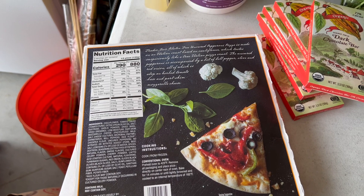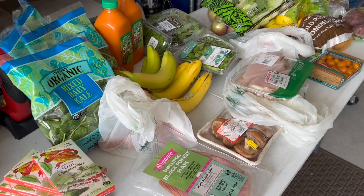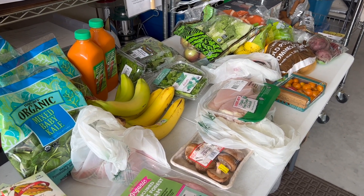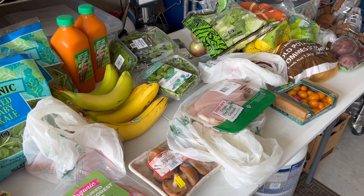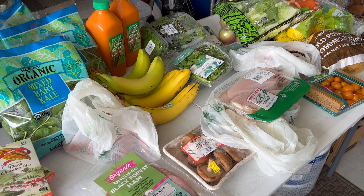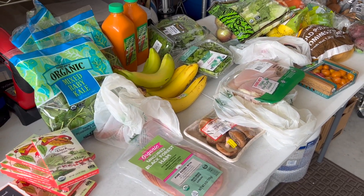So this is my Trader Joe's haul. It ended up being about $125 to $130 or so, and this will for sure last us about five or six days, and then I'll need to go shopping again. Thank you so much for watching, and please do check out my similar gluten-free and dairy-free Costco haul, which I will link right here.